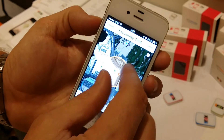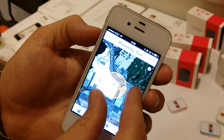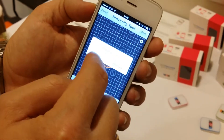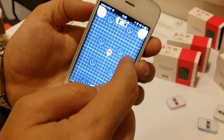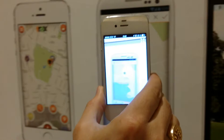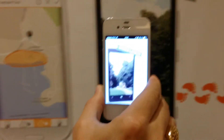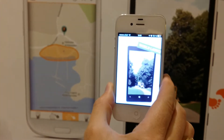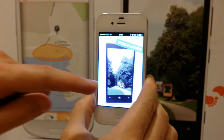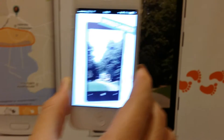Another cool feature — and this is very impressive, but unfortunately not working here within this building — is the augmented reality interface, which uses your camera and scans your environment. On the working version of the app, it will show you arrows of where your target is. Right now we're actually looking at a screenshot of how it'll look on the app.